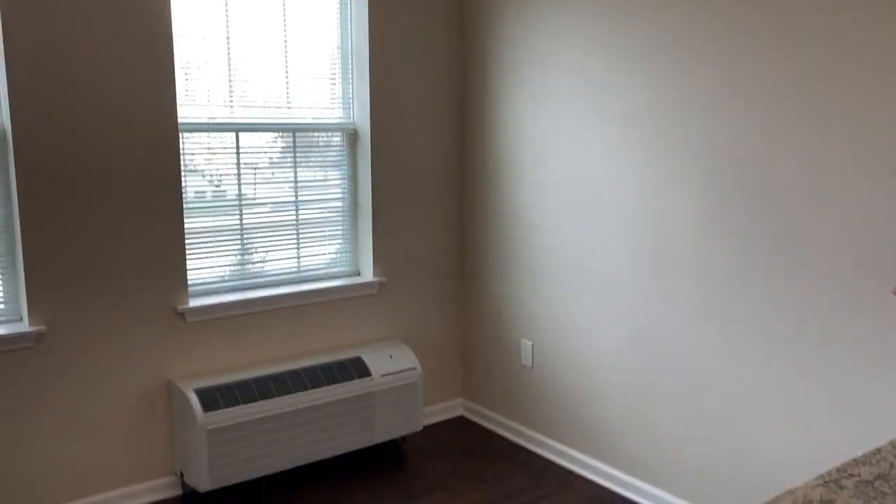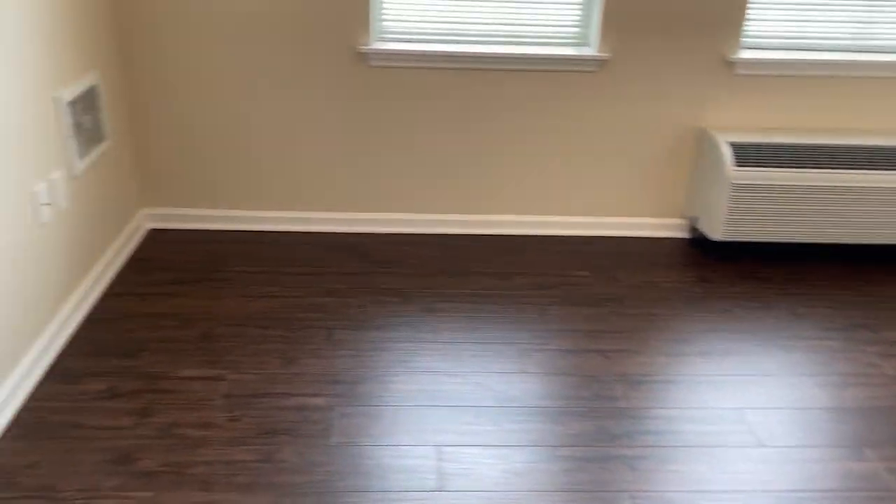Over here is your living room. You could set up a love seat, television, or some chairs.